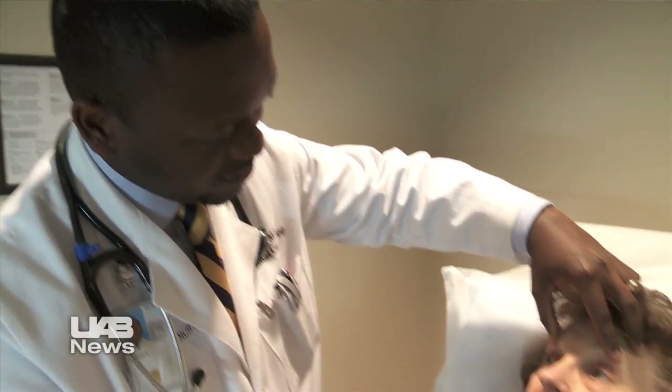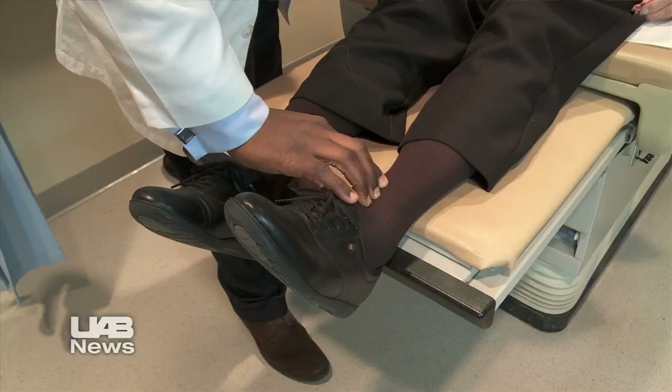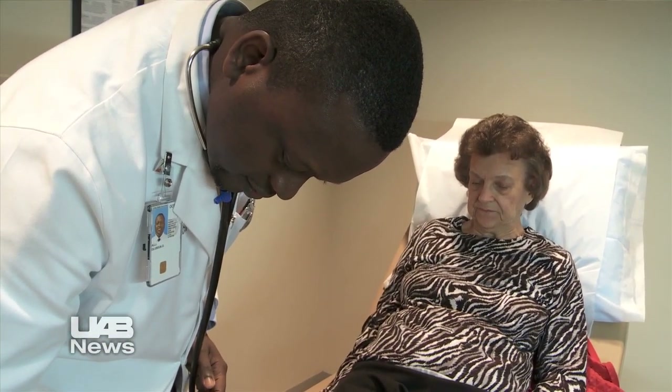Usually we want to get what's called a 3D echocardiogram, which helps us determine how big the leak is, the extent of the gaps, what kind of valve the patient has, and whether we can technically close this with percutaneous means.